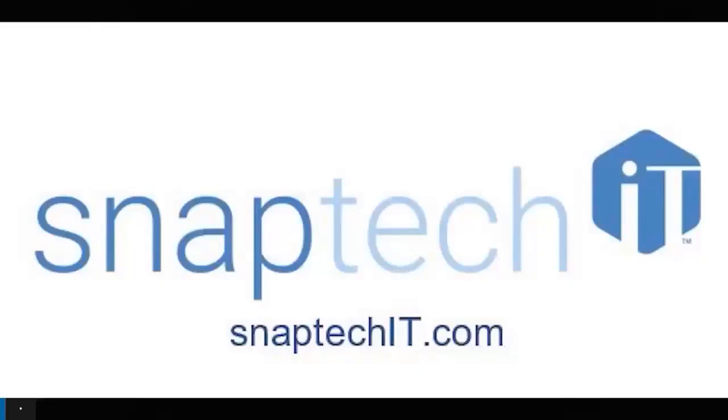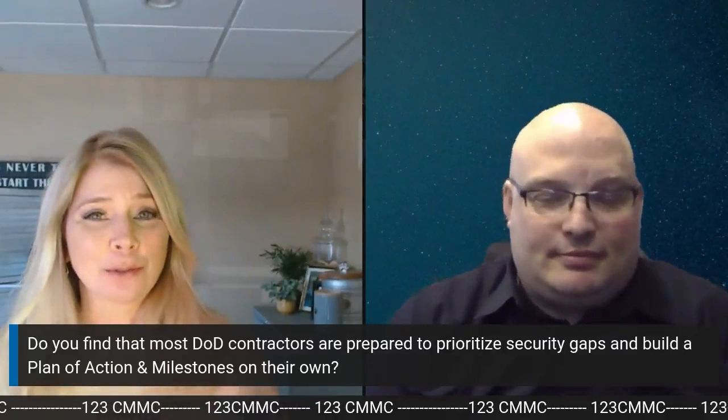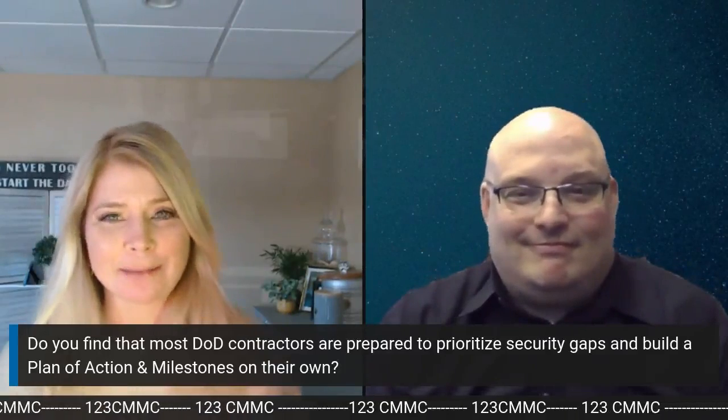SnapTech IT is the expert go-to resource for all things CMMC: education, certification preparation, and ongoing managed IT and managed security. Check it out at snaptechit.com. Hey everybody, welcome to another episode of 1-2-3 CMMC. My name is Dana Mantilla, and our guest today is Carl Bickmore. Welcome back again, Carl.